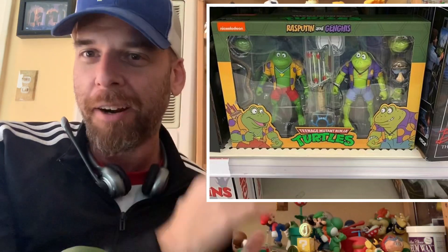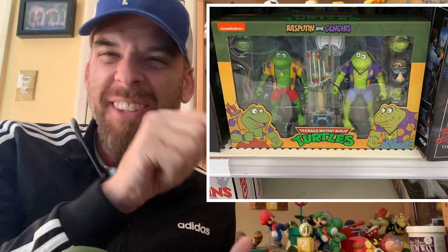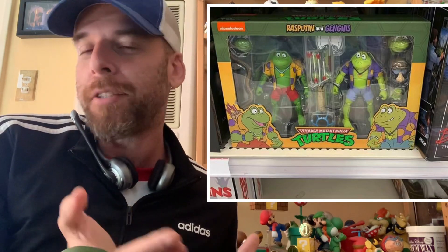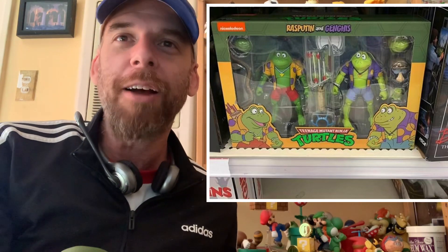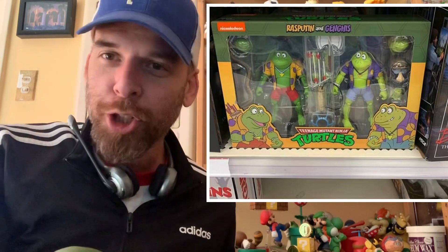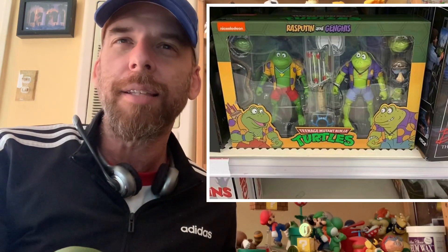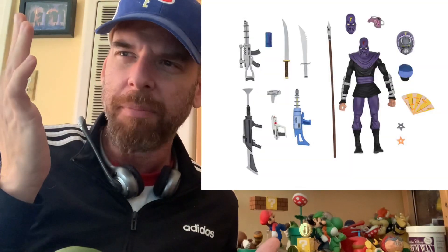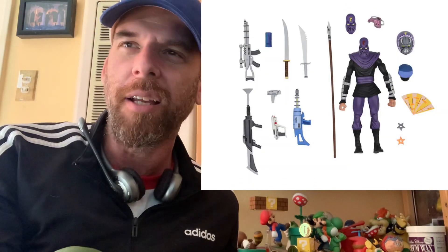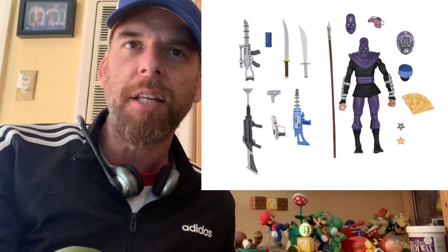I'm already in Target bothering people asking about the Turtles in the Sky, so I'll make it a two-for-one. Those are out now — added stress. I'm also wondering when the Ultimate Foot Soldier is dropping; he should be dropping soon. No word on that yet — didn't see anyone selling them.